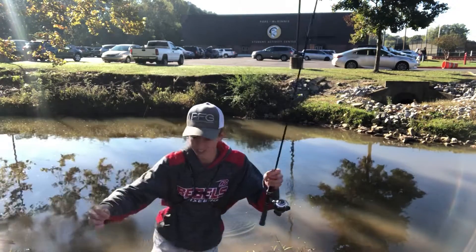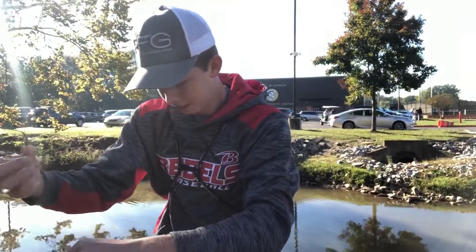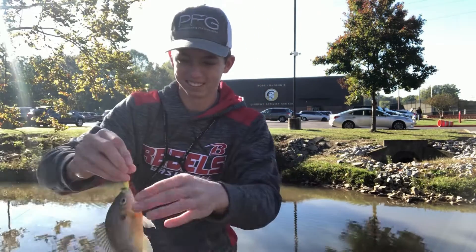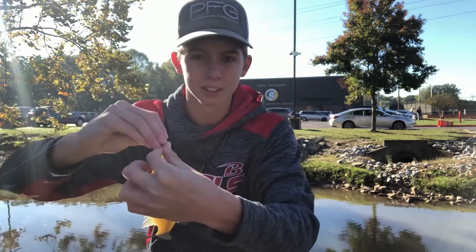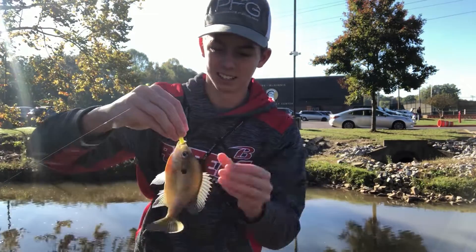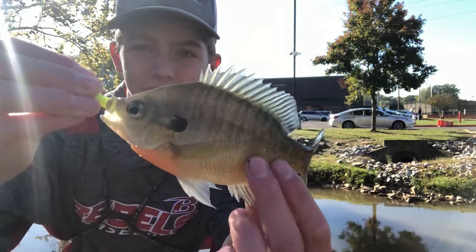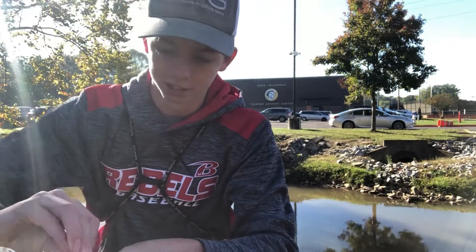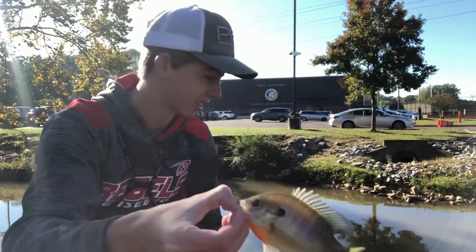I knew it guys - just by the way he hit, I knew he wasn't a bass. That's cool, I've already caught two species. This is just a bluegill. I don't know how these fish are so aggressive - it's literally freezing out here. They're better with the weather than I am. Look at that pretty little fish right there - he's got some nice purple and orange on him. He's not a big fish, not nearly as big as the bass, but a fish it is. Fish number three guys.